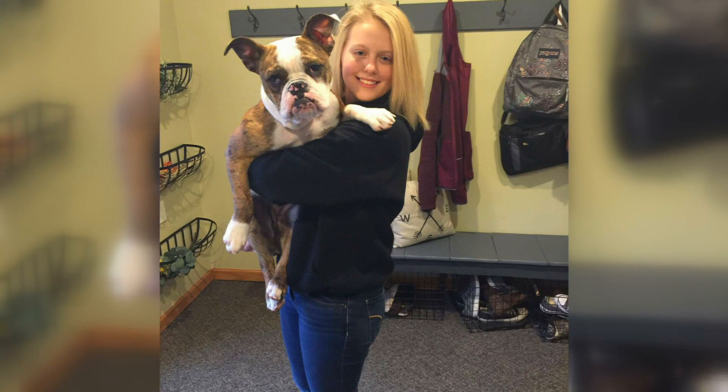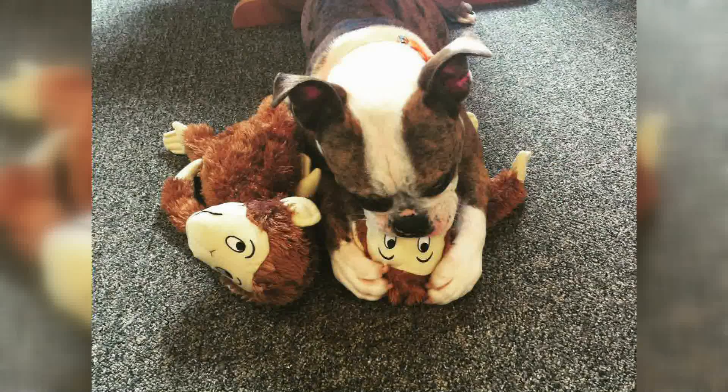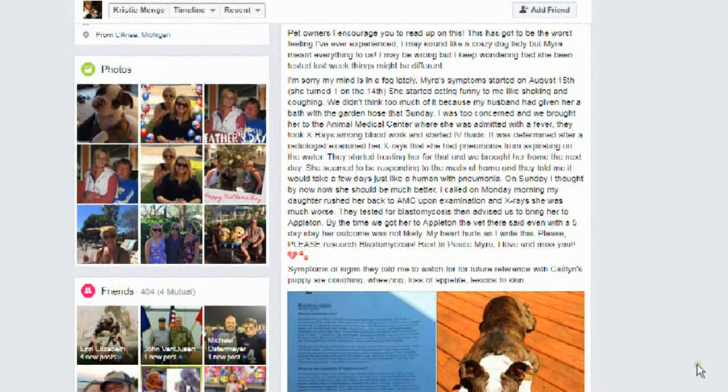In the morning, the vet recommended Christy take Myra to the animal medical center in Appleton, Wisconsin, because she needed oxygen. And by the time her husband got her to Appleton, he called and said she's just gasping for air. Even with treatment, Myra's condition did not improve. She passed the next day.